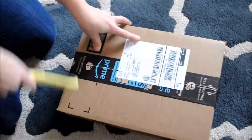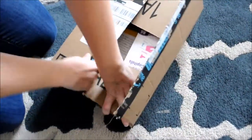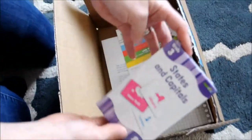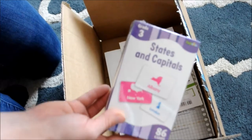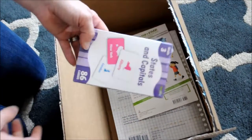Let me open this sucker up. Alright, so I've got state and capital flashcards. We are learning our USA states for this year, so we're going to start learning our capitals.